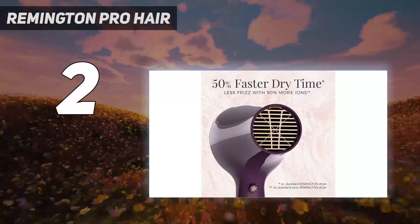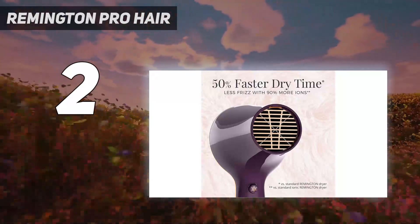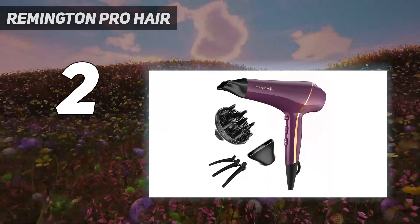Some users thought it was a little heavy and loud, but two users commented on the good air pressure and heat emitted. A tester reported it dried hair fast but was not too hot, and another raved, 'My hair was not frizzy after using this dryer.'